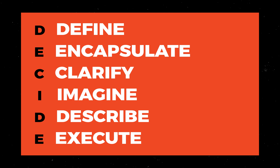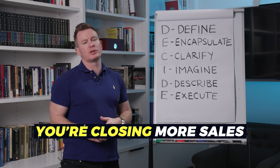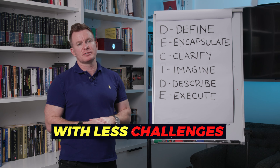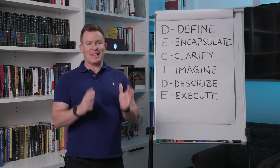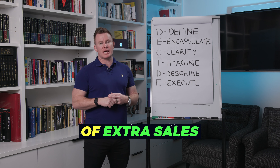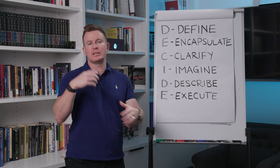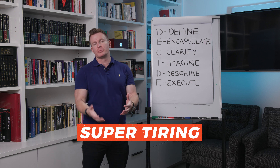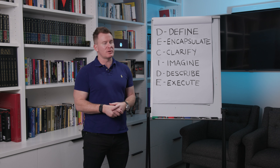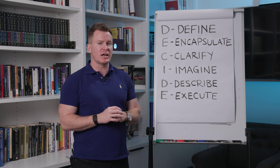This six-step sales framework helped me close millions of extra dollars in sales. It's a simple and easy methodology for increasing your profit margins and making sure you're closing more sales with less challenges. You can incorporate it with your sales teams, and it avoids the hard, heavy conversation at the end where all the objections pop up.